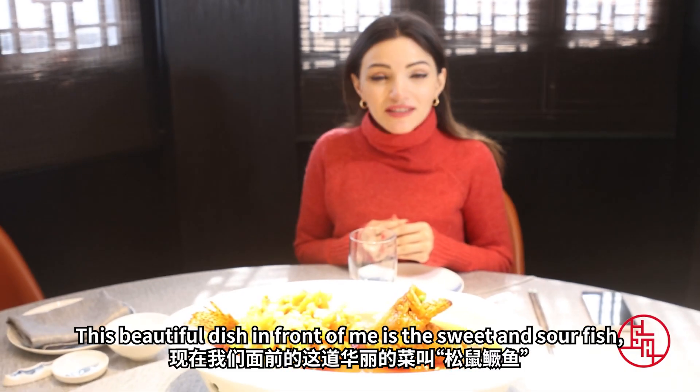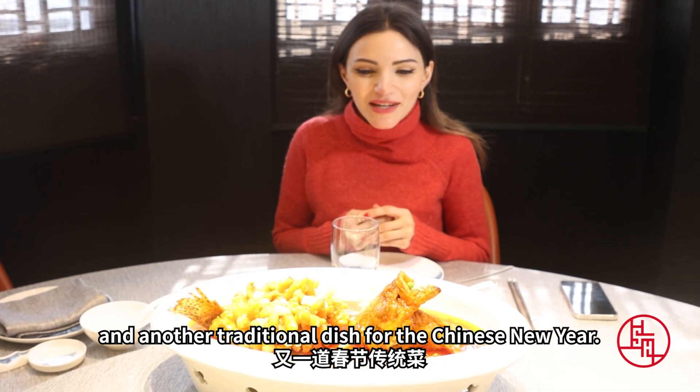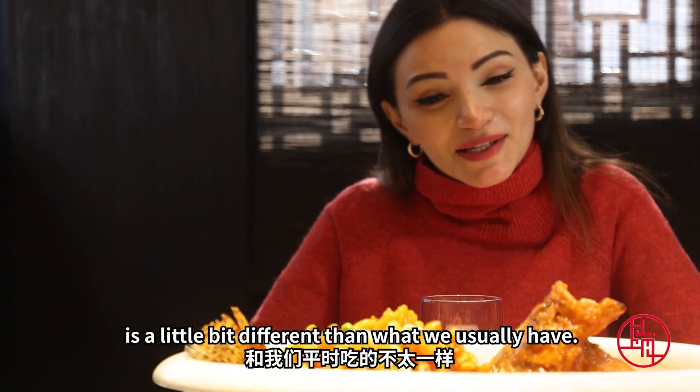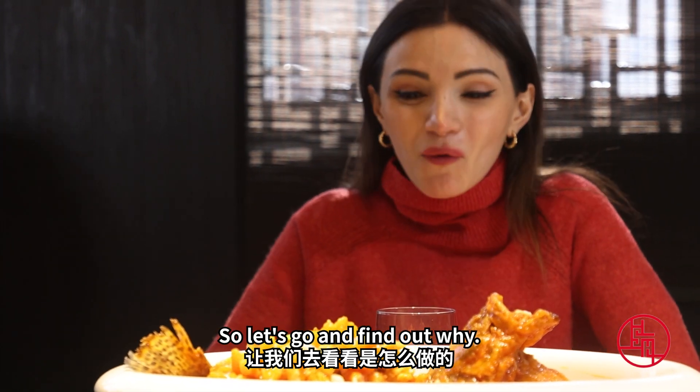This beautiful dish in front of me is a sweet and sour fish — another traditional dish for Chinese New Year. People say fish is a must for each table on Chinese New Year's Eve. The shape of this fish is a little bit different than what we usually have, so let's go and find out why.